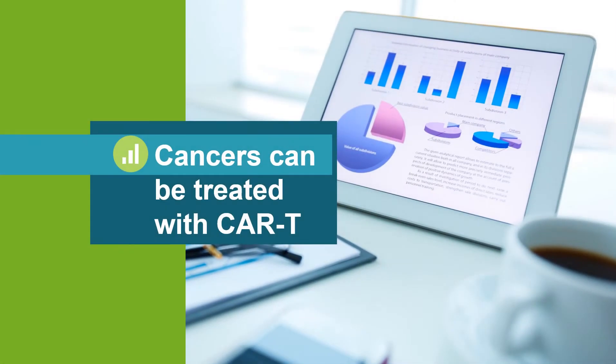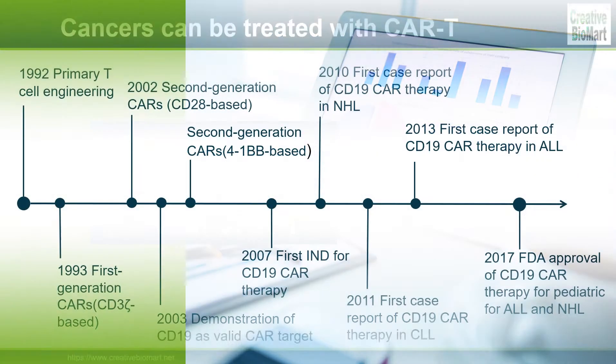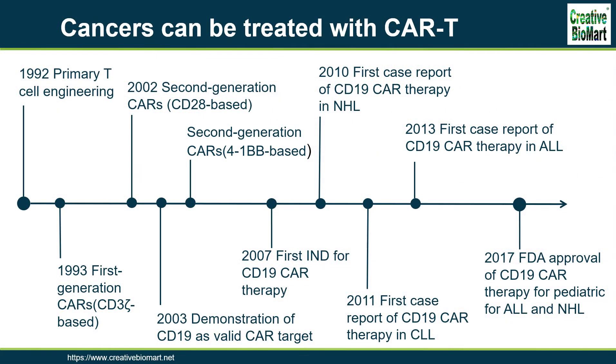Which cancers can be treated with CAR T-cell therapy? After years of clinical trials, in 2017, the Food and Drug Administration approved the use of two CAR T-cell therapies. Both use genetically modified cells that recognize a protein called CD19 on the surface of cancerous B-cells.